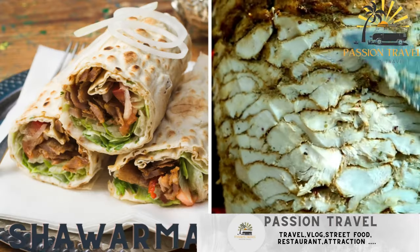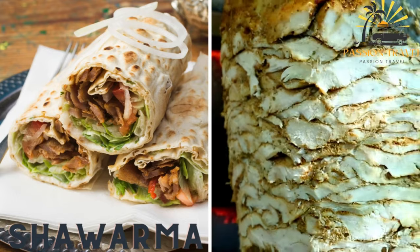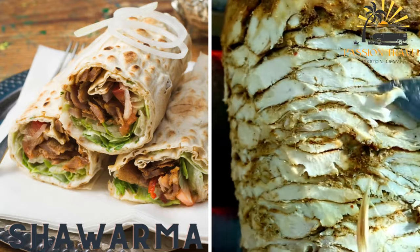Shawarma is a Middle Eastern sandwich made with grilled meat, usually chicken or beef, vegetables, and sauces wrapped in a pita bread.